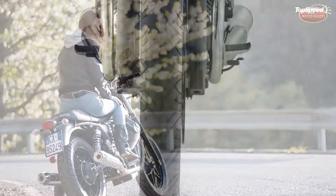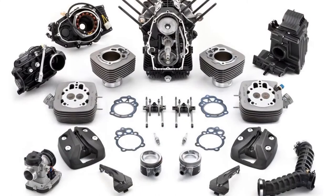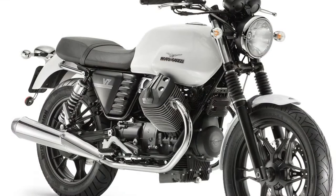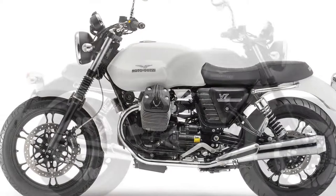The engine is lightweight and develops a maximum power of 47kW at 6200 rpm and 42.7 ft-lbs, 58 Nm of torque at 5000 rpm. While maintaining the classic 90-degree V configuration, the engine is now comprised of more than 70 percent new components. The V7 Stone comes with a two-year manufacturer's warranty and roadside assistance for one year.